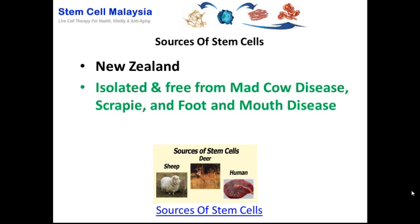New Zealand is probably the ideal place because it is isolated from the European continent, and New Zealand is free from mad cow disease, scrapie, and foot and mouth disease.